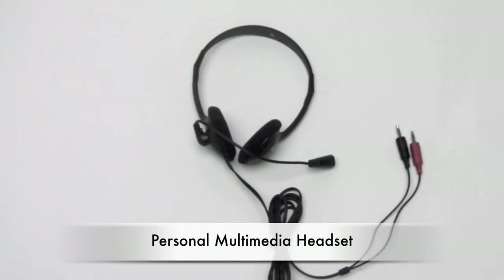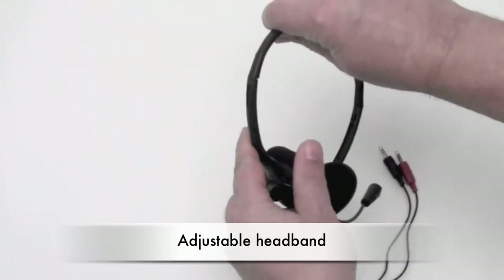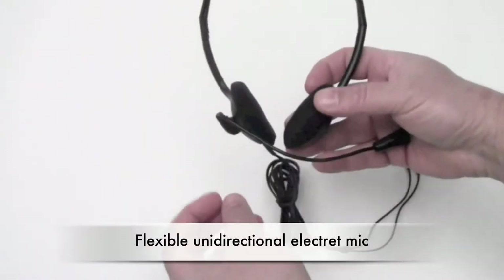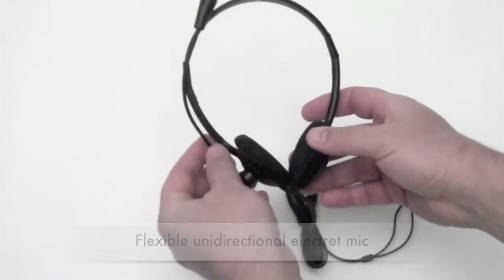The new 3065 Personal Multimedia Headset from Caliphone is lightweight, stereo, and very comfortable for extended wear with its adjustable headband and cushiony ear cushions. The unidirectional electric microphone is flexible and can fold up out of the way when not in use.